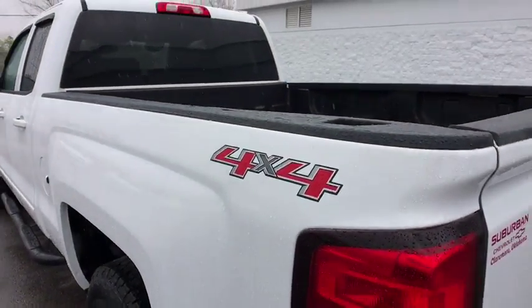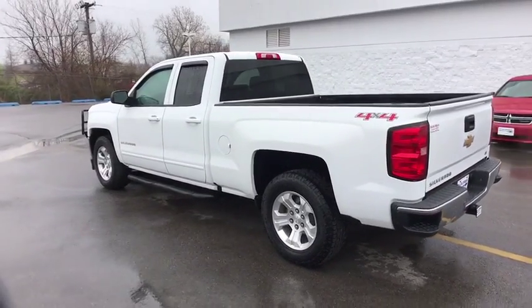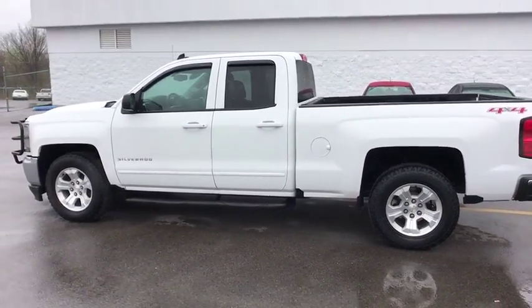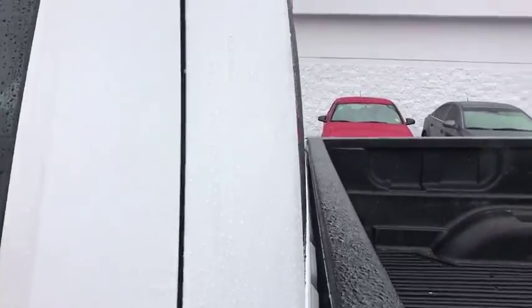Aluminum wheels, floor mats, AM/FM stereo radio, MP3 player, CD player, power windows, passenger airbag. If you like it online, you'll love it in your driveway. Take it for a spin today.